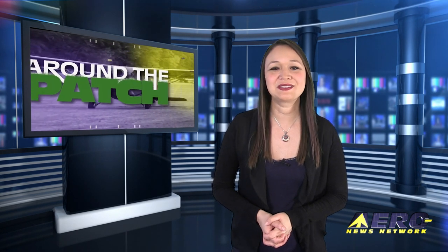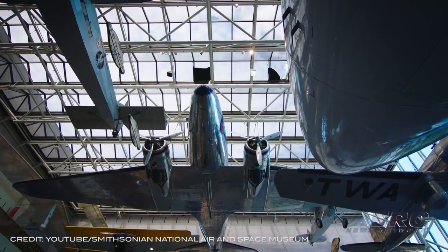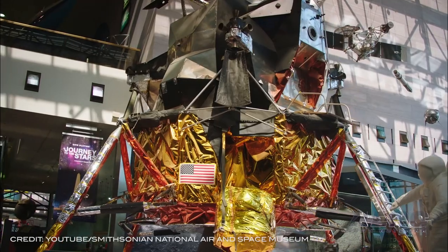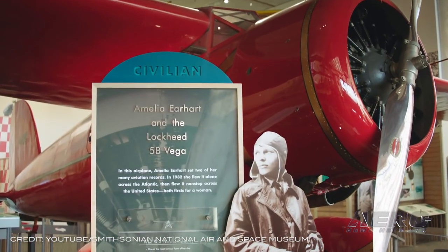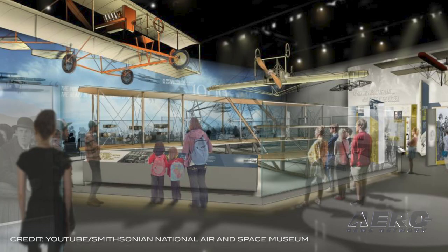Welcome back. With so much news coming out of the aviation industry, we're going to be summarizing some other interesting stories in a brief segment we call Around the Patch. Let's start with the National Air and Space Museum receiving a gift for the Wright Exhibit. The Smithsonian's National Air and Space Museum has received $5 million from David M. Rubenstein in support of the newly redesigned 'The Wright Brothers and the Invention of the Aerial Age' exhibition. The gift will contribute to the safe preservation and display of the 1903 Wright Flyer, one of the Smithsonian's iconic artifacts and the centerpiece of the gallery.